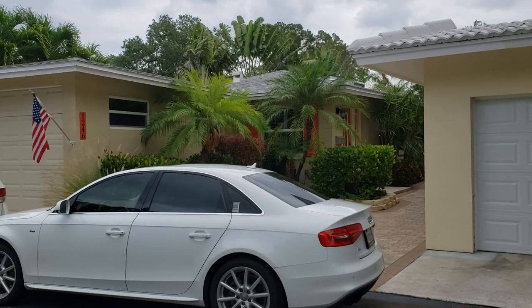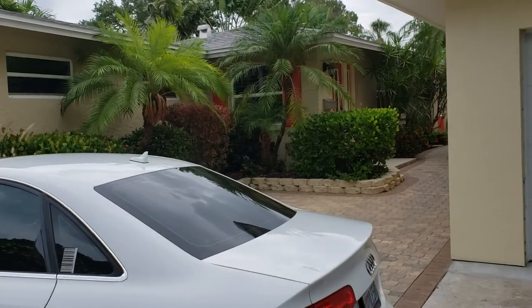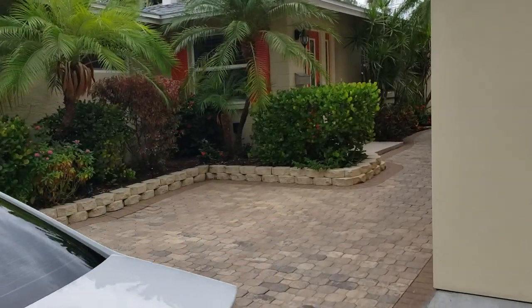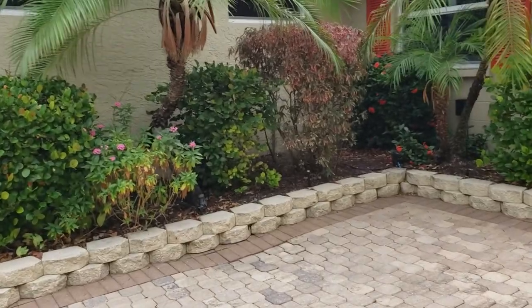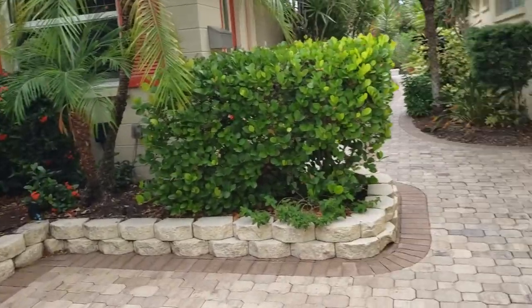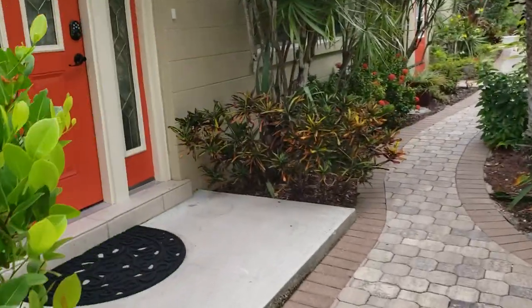This is a walkthrough video of 1246 Moon Mist. We're located in Polynesian Gardens on Siesta Key, on the intercoastal side of Midnight Pass. This is a villa, so it's actually a condo association.